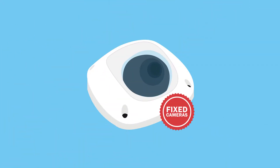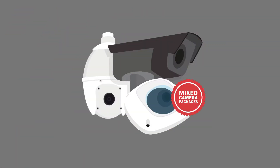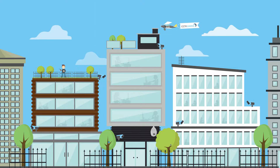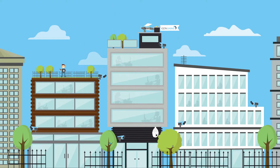We offer fixed camera packages, moving camera packages, and mixed camera packages, whether it's for your property or your business. We have plenty of options.